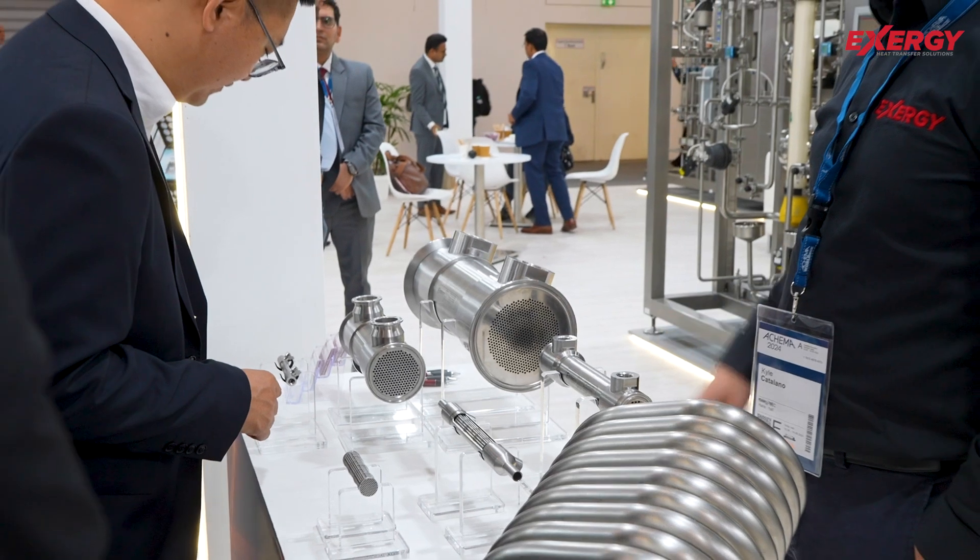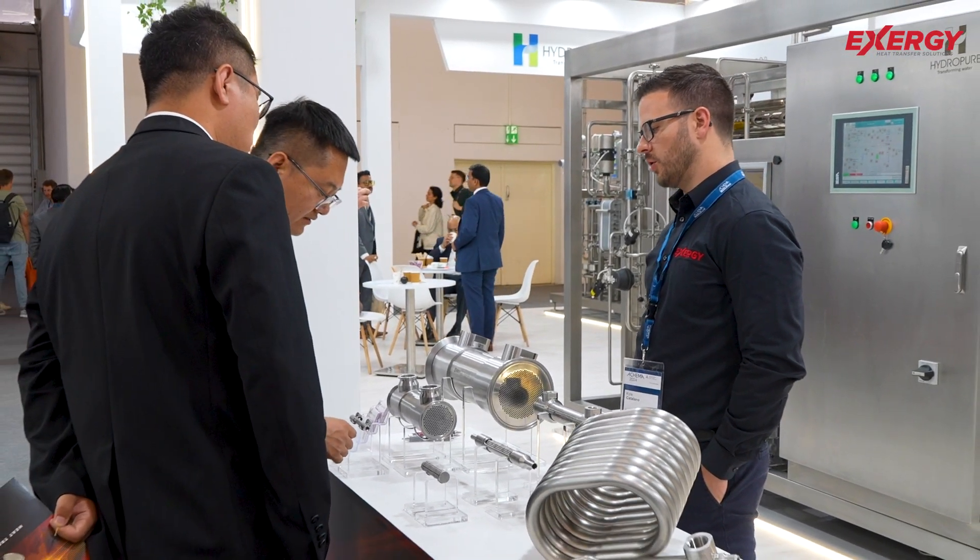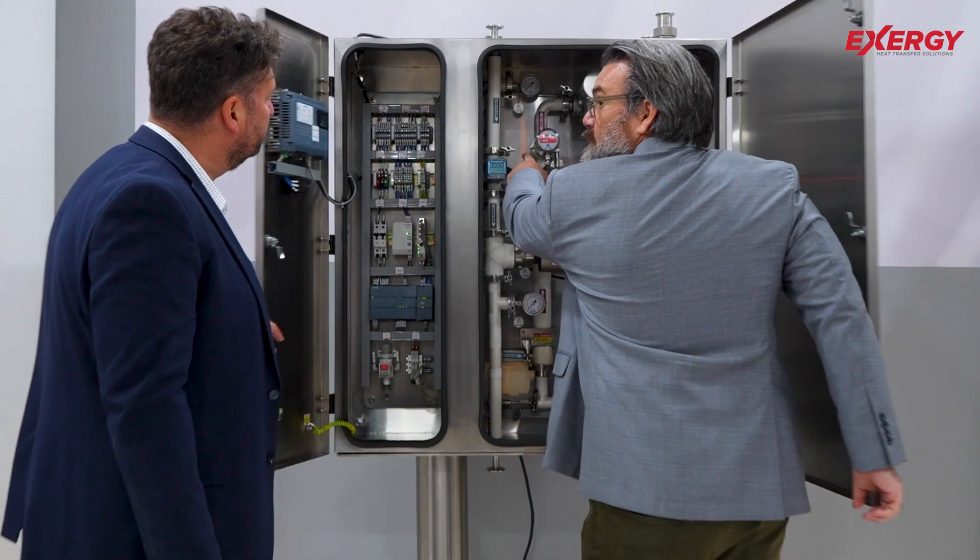Our system designs assure that there's sterility throughout the system. We have no hold points in the system, so there are no points that could have problems with sterility. We also assure sterility in the samples and the dispense of the purified water that's being taken.